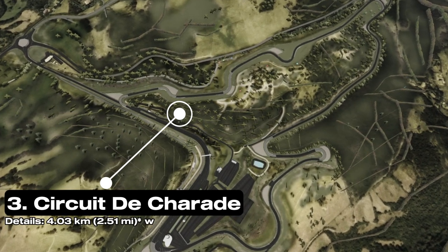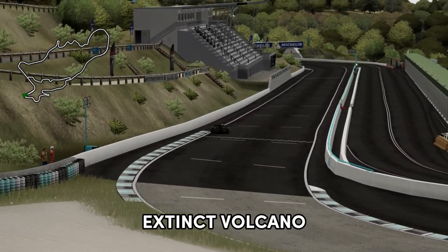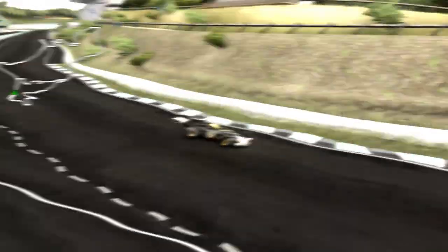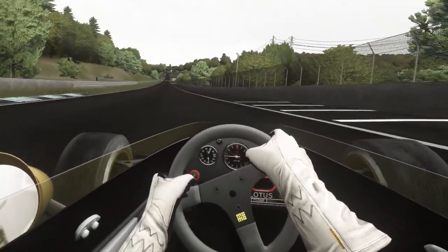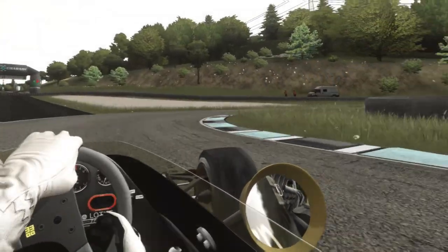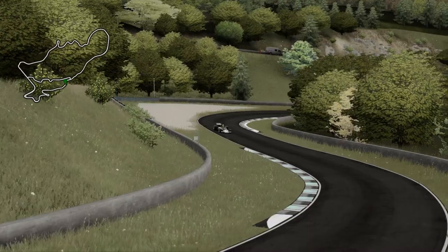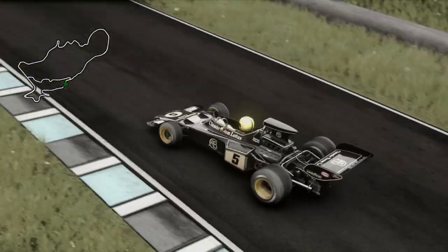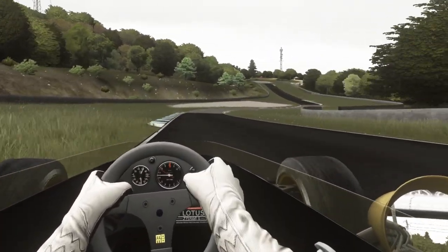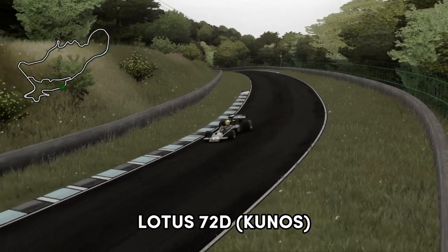Next up is Circuit de Charade, a motorsports racetrack in central France built around the base of an extinct volcano. The original version was just over 8 kilometers in length and has been described as even faster and twistier than the Nürburgring. It had a relentless number of elevation changes and sharp turns, which apparently caused some drivers during the 1969 French Grand Prix to suffer motion sickness — leading them to wear open-face helmets just in case. The track was later shortened to just under 4 kilometers using only the southern part of the original. This track can be found on Race Department and the car is the original Kunos Lotus 72D.